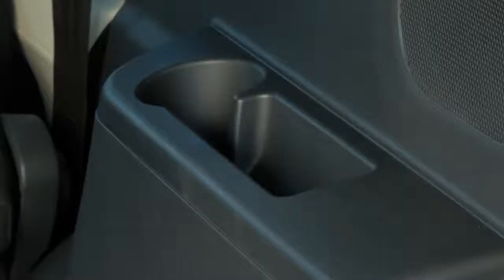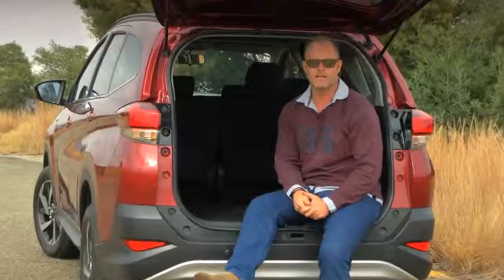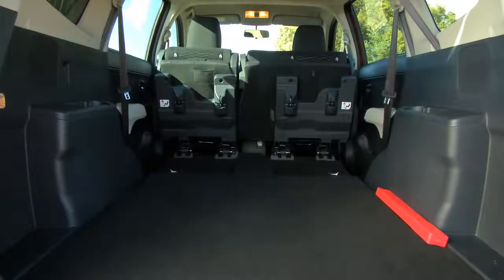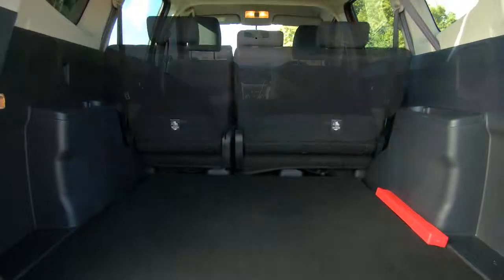Toyota South Africa has decided not to bring the Rush out with a third row of seats — the cup holders are the giveaway. I think it's a good move though, because the Rush and the Avanza then clearly don't compete. What it gives you is an SUV that now has legitimate cargo space — 607 liters in fact — and when you fold the seats forward it's pretty much cavernous.